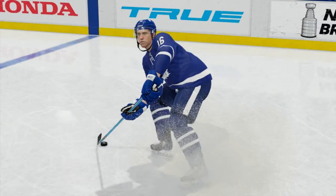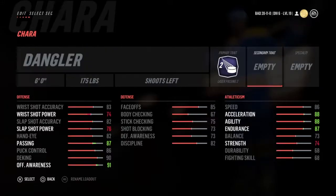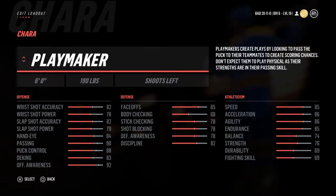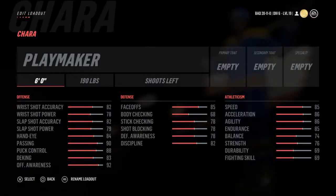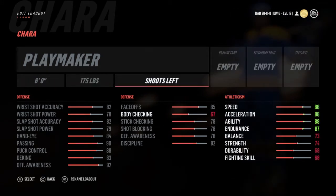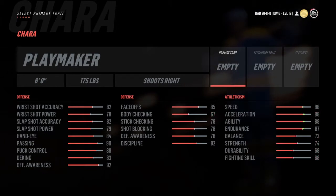Welcome back to another episode of custom NHL builds, the series where I build EASHL player builds based off actual NHL players. For my Maple Leafs fans, gonna do Mitch Marner this week, number 16. At only 21 years of age he's already established himself as one of the elite players in this league, had 94 points in 82 games this year. As a 19-year-old rookie he had 61 points — definitely more of a playmaker.